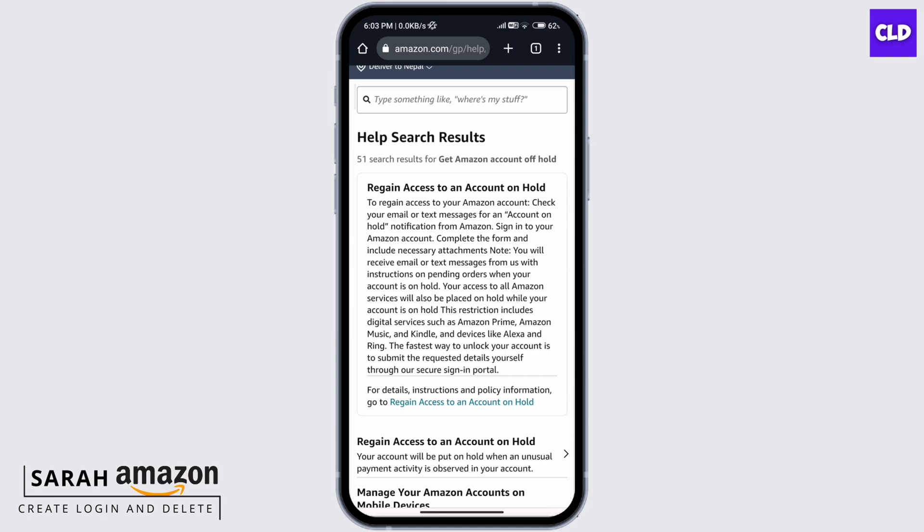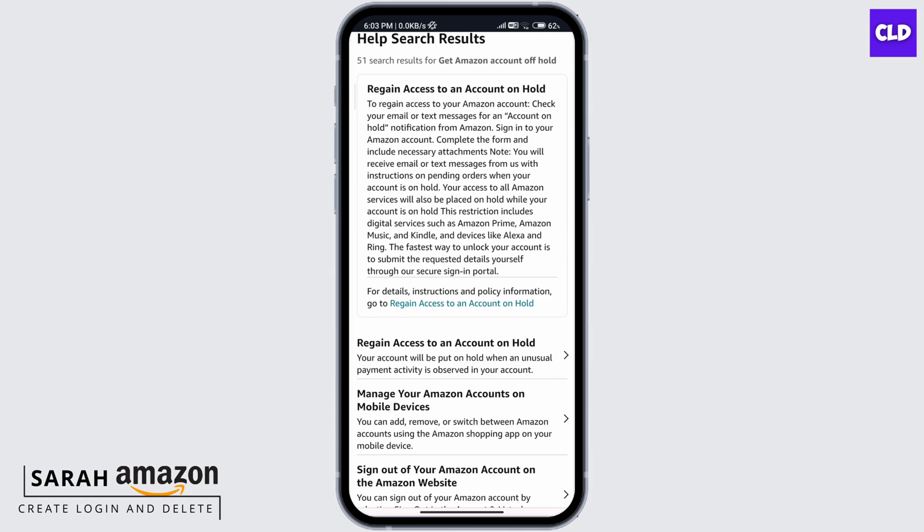email or text messages with instructions on pending orders. When your account is on hold, your access to all Amazon services will also be placed on hold. The fastest way to unlock your account is to submit the requested details yourself through the secure sign-in portal. For more details, click on this 'Regain